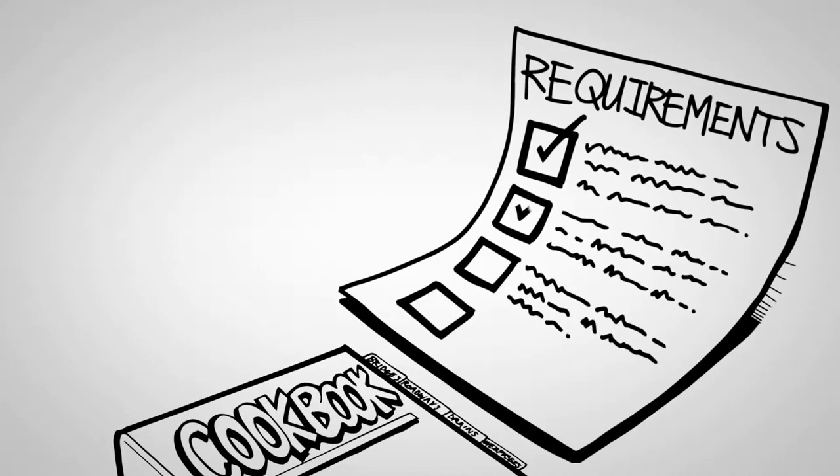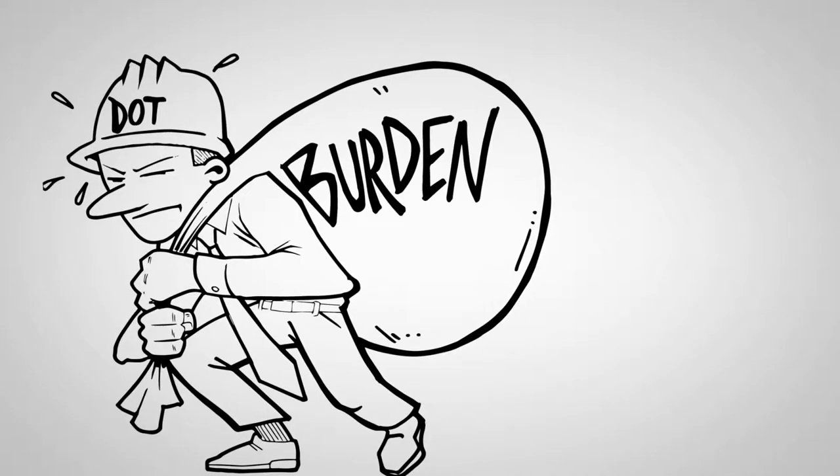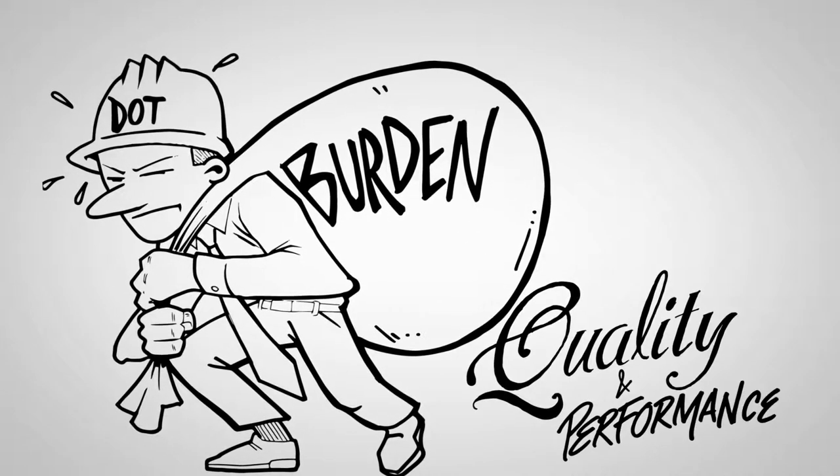As long as the contractor follows the list and directions, the agency accepts the completed work and bears the complete burden of responsibility for the quality and performance.